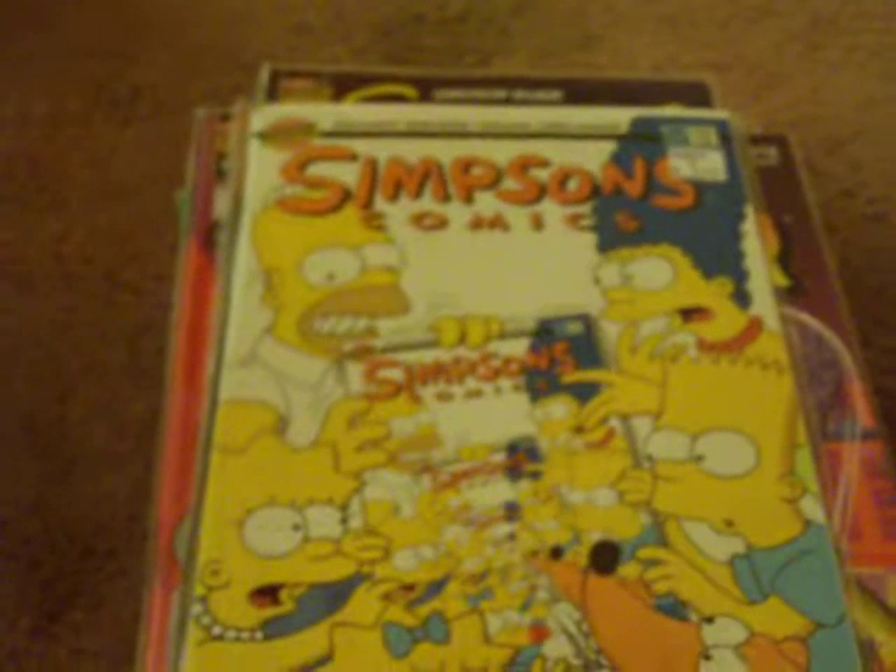Simpsons Comics number 28. Treehouse of Horror number 16. Simpsons Comics number 4. Simpsons Comics number 9. Simpsons Comics number 11. Simpsons Comics number 24. Bart Simpson number 29: Puppet Master. Hold on, let me get the rest of these.